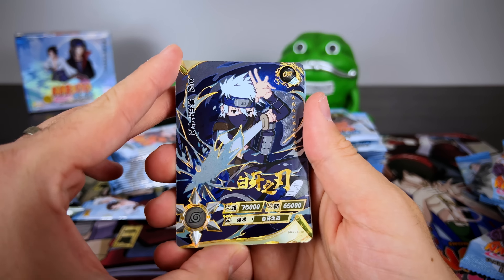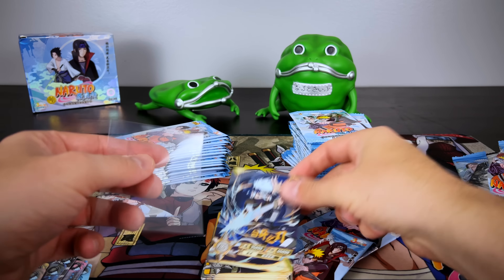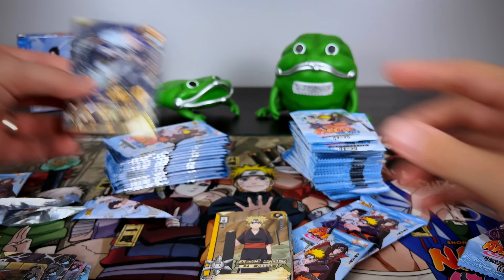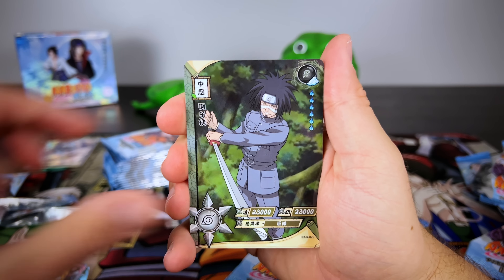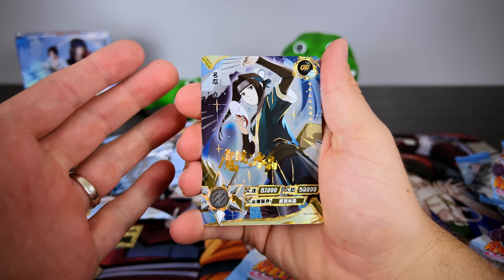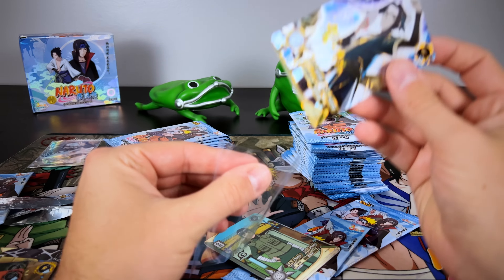And there we have it, our first hit for the video. This is the OR of young Kakashi — very gorgeous looking card. In these blue booster boxes there's a chance to pull URs, ORs — another OR pop-up of Haku, one of my favorite early characters in the series.